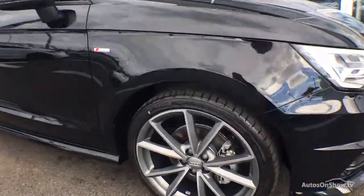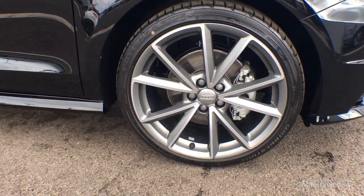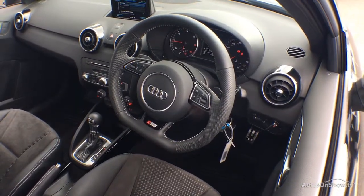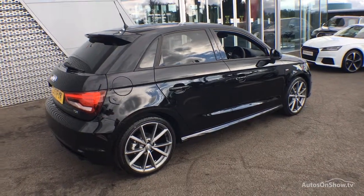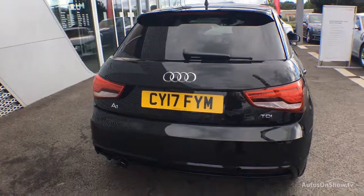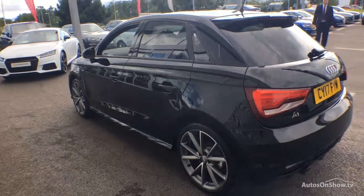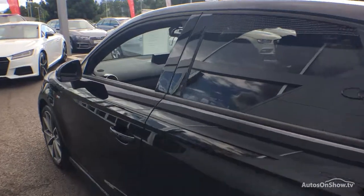Before reaching our forecourt, every pre-owned Audi we receive has to go through six independent background checks, completed with a full service history provided. Each car is subject to a stringent 145 separate mechanical, interior, and exterior inspections. Only when it has passed all of these will it be moved on to conduct a thorough road test. Any dents, bumps, or scuffs are removed by technicians using state-of-the-art technology.